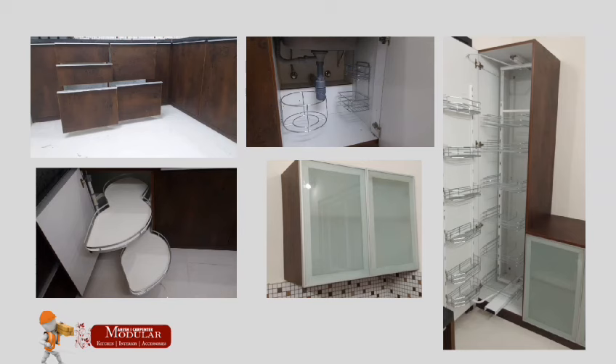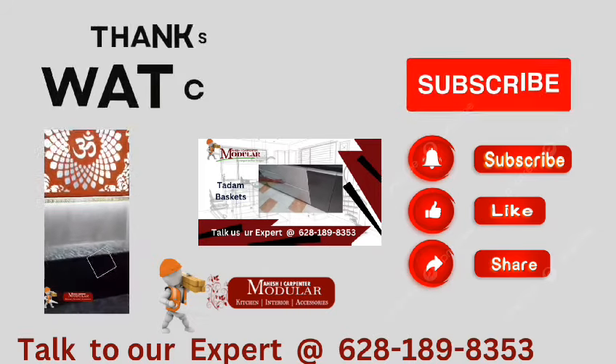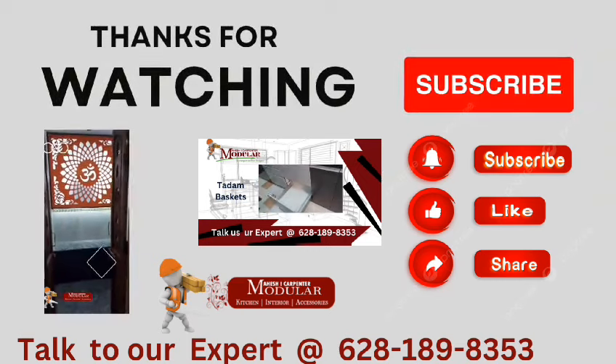If you enjoyed the video, please like and share. I will help you next time.